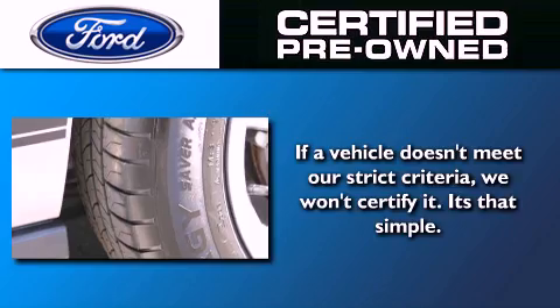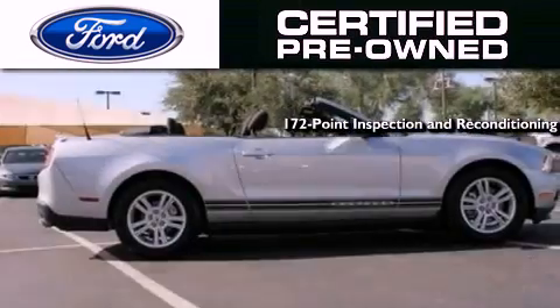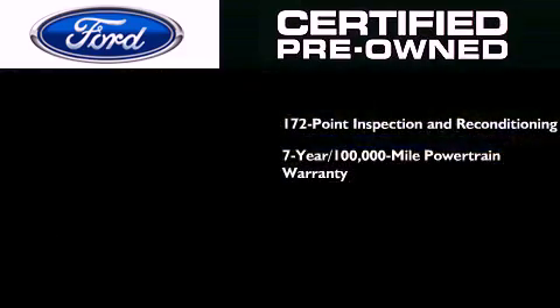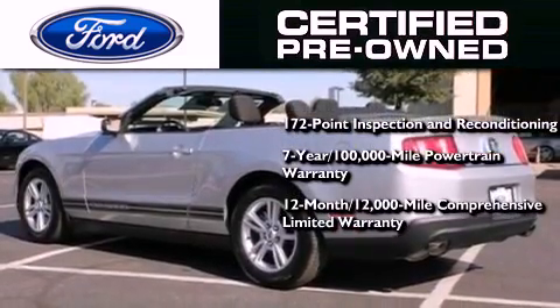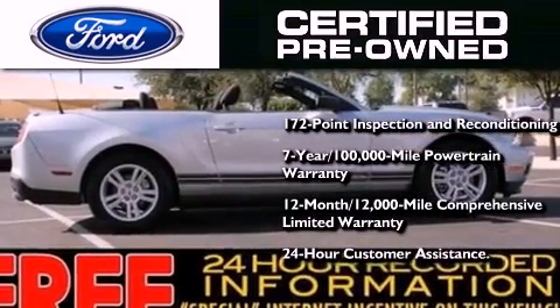The Ford's pre-owned certification includes a 172-point inspection and reconditioning process, a seven-year, 100,000-mile powertrain limited warranty, and a 12-month, 12,000-mile comprehensive limited warranty, plus Ford Motor Company's 24-hour roadside assistance program.